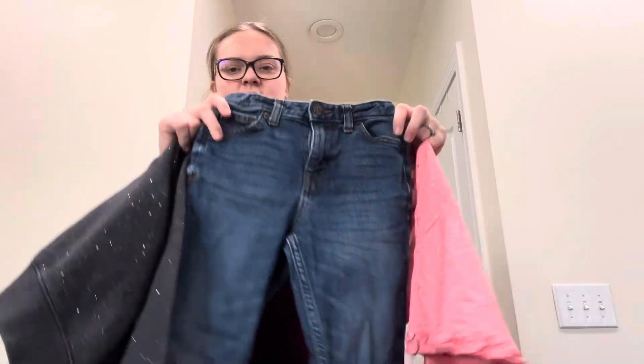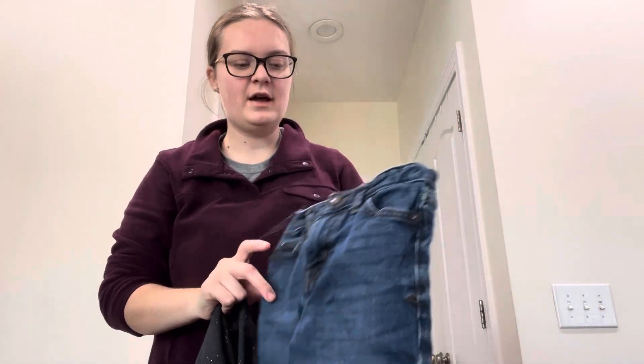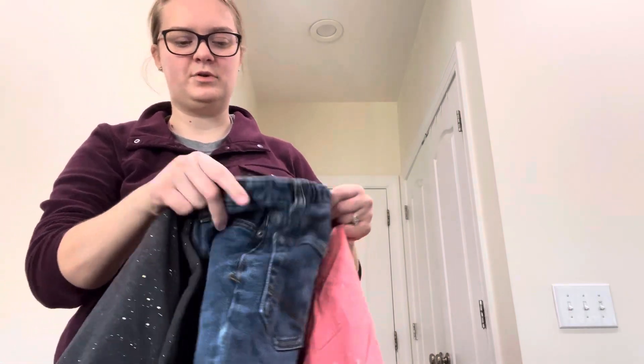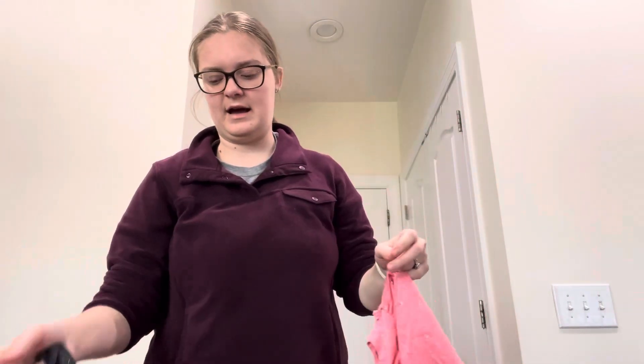I got my daughter this pair of Cat and Jack jeans to grow into — this is a size up for her. They look like they're in really good condition. She also has a small waist and I like when the jeans have this adjustable waistband. And 50 cents for jeans, like you cannot beat it, guys.